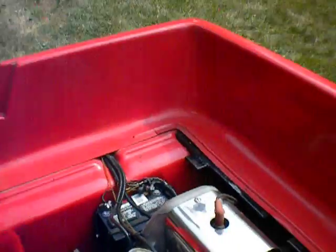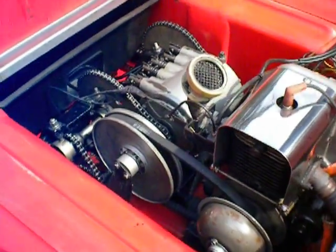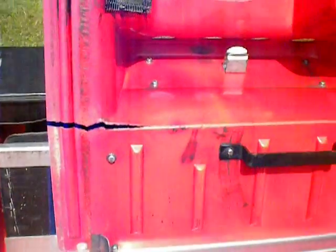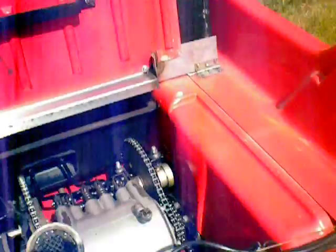The engine compartment — the engine's been rebuilt and is in great shape. The transmission also. You can see cracks in the engine cover. That's the only bad spot about this. You can see the rear lights.